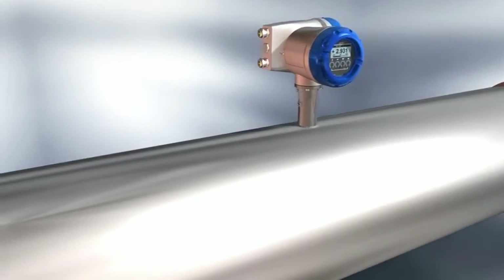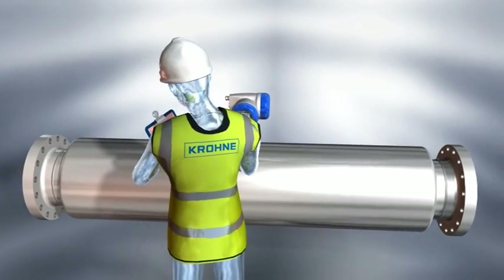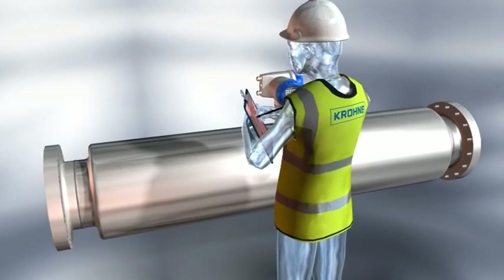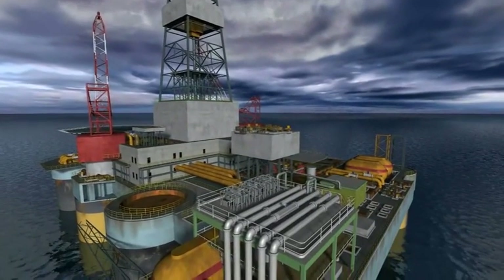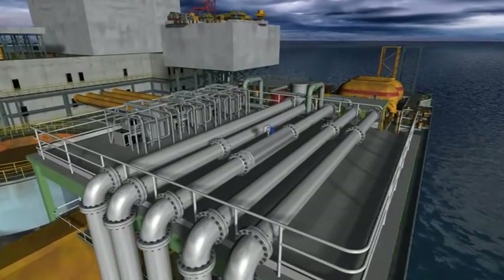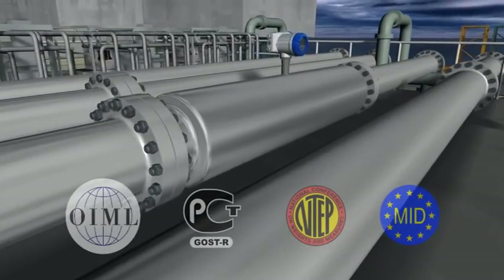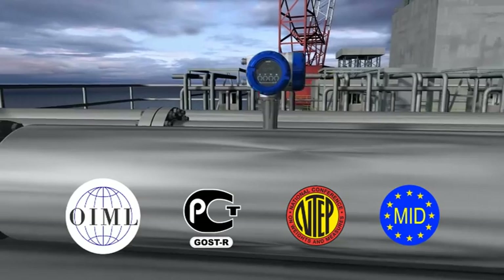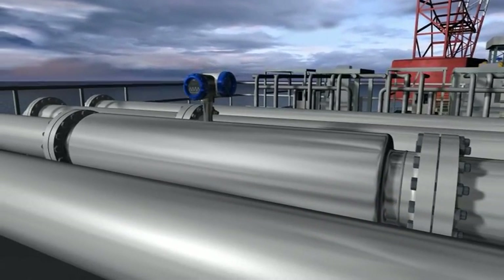The OptiMass 2000 is a large diameter meter that's ideal for bulk measurement of liquids and gases. The unique small installation envelope makes the meter ideal for location offshore and was developed to meet the stringent demands of custody transfer in the oil and gas industry. Yet it's also perfectly suited to bulk measurement of products like syrup and raw chemicals.